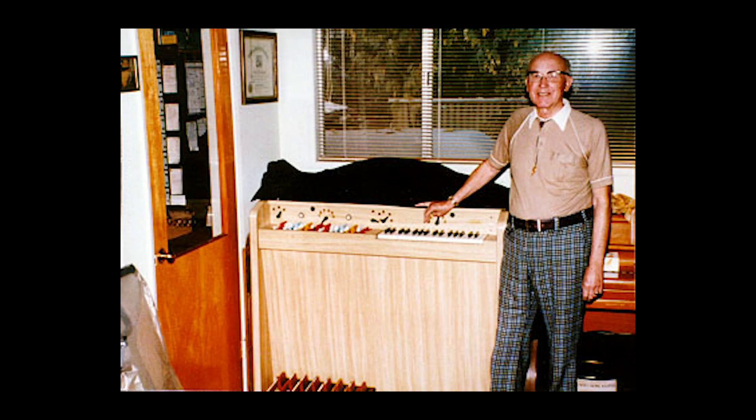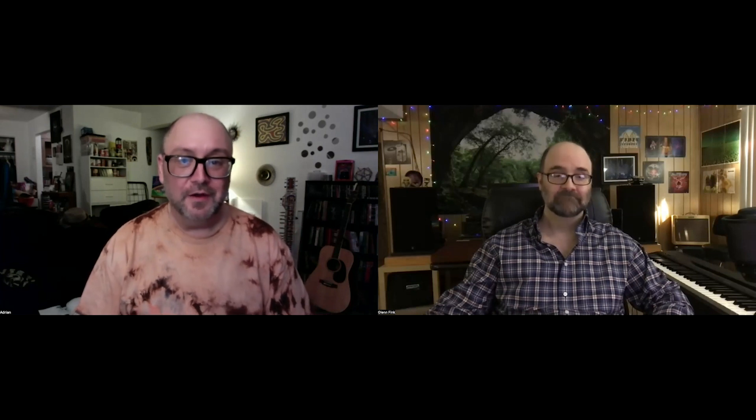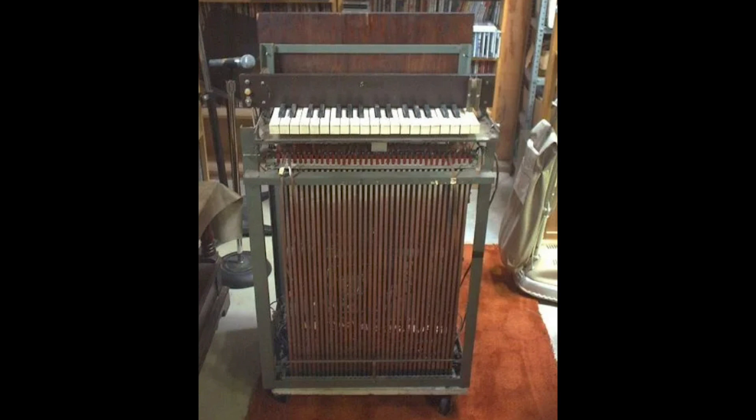The basic design for the Mellotron was invented by Harry Chamberlain. He was just playing his home organ one time, and he got a portable tape recorder to record his playing for some friends. Then it hit him that if he could record himself playing this instrument, why couldn't he build a machine that plays tapes for each note? Pretty advanced thought for that time period.